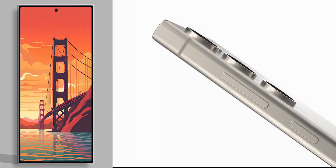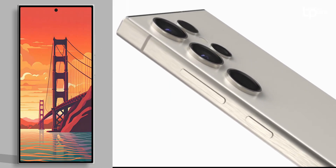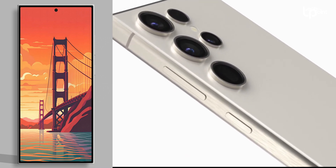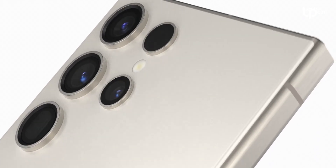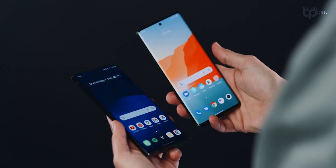The S24 Ultra is anticipated to feature a flatter design with a squared-off frame and individual circular cutouts for the rear-facing camera system. This design evolution sets it apart from its predecessors and adds a touch of uniqueness to the 2024 flagship lineup.